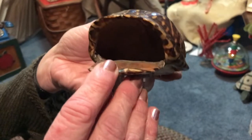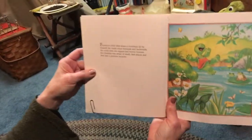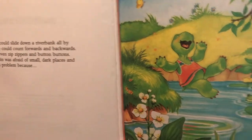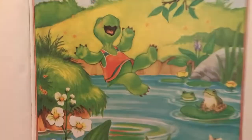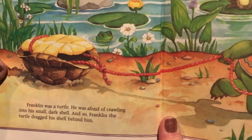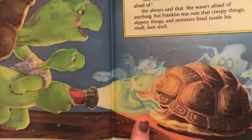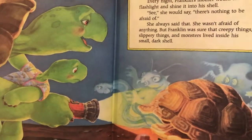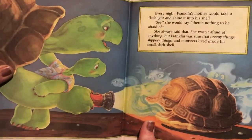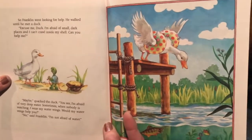Our story is 'Franklin in the Dark.' Let's take a peek inside — where did he go? Franklin could slide down a riverbank all by himself, count forwards and backwards, and even zip zippers and button buttons. But Franklin was afraid of small dark places, and that was a problem because Franklin was a turtle. He was afraid of crawling into his small dark shell. Franklin's mother would shine a flashlight right in and say 'There's nothing to be afraid of,' but Franklin was sure that creepy things, slippery things, and monsters lived inside his shell.